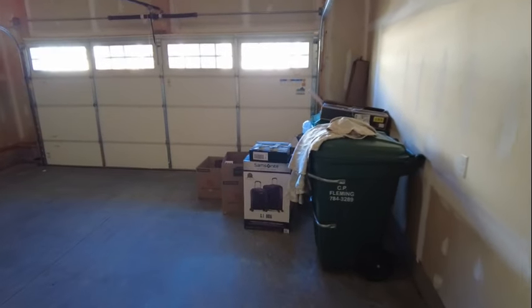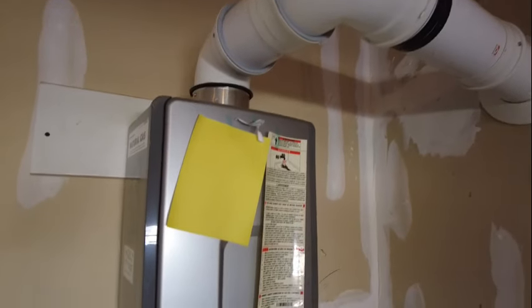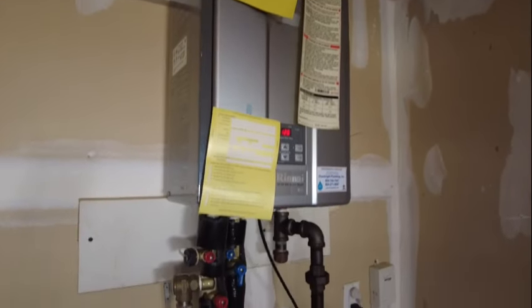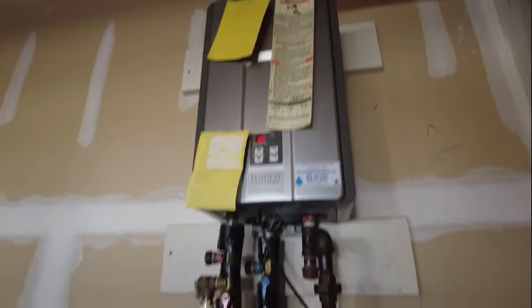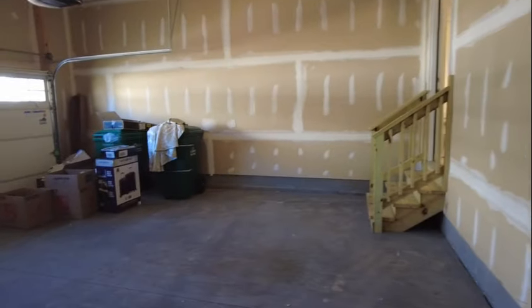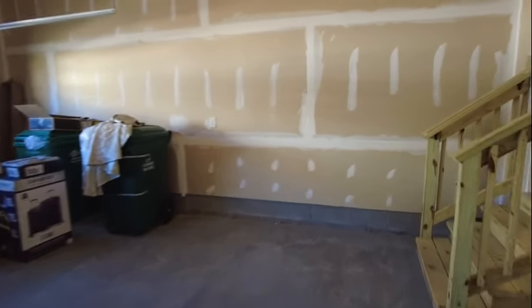We are now in our two-car attached garage. We do have an opener in place, and we also have a nice high-efficiency gas-fired tankless water heater — it's a Rinnai system. We will never run out of hot water as a result, and that's a very efficient way to heat your water. Let's go back inside and see what else we have in store in this beautiful home.